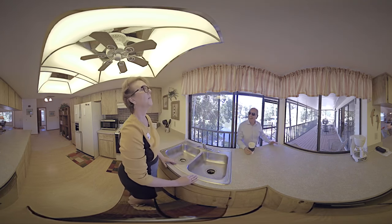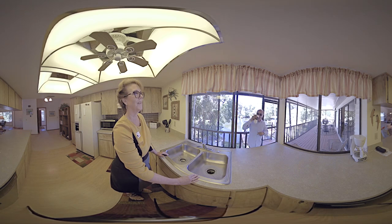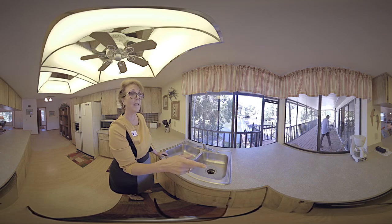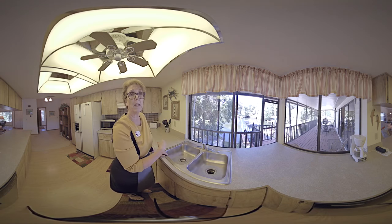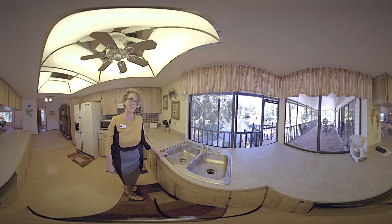I'm out here on the lanai watching the water. You can eat out there, sit out there, and nothing's going to bother you because it's all screened in. There's an access from each bedroom — there's a slider — so anybody can enjoy the deck. But you can't beat this view from this kitchen.